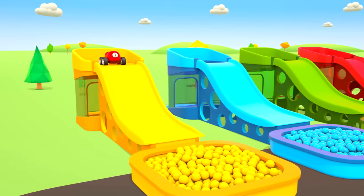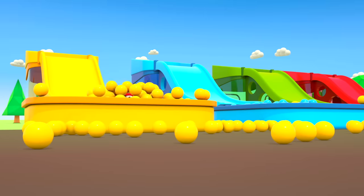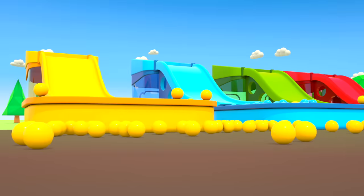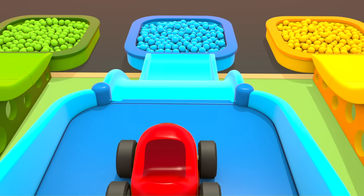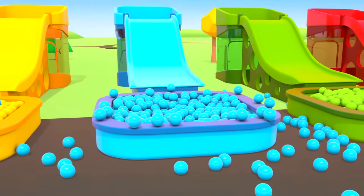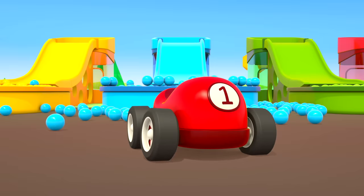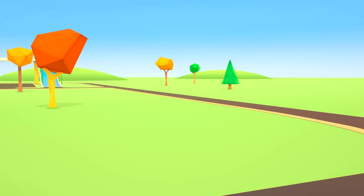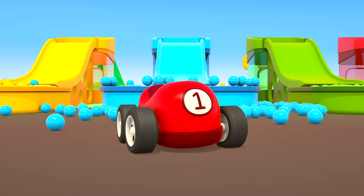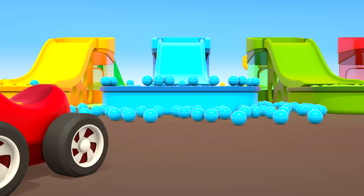A little red car rides a slide. Balls are flying — dive into the blue pit. Go! Cool! Let's look for someone else to ride. Playing with others is more fun. No one. Let's go looking.